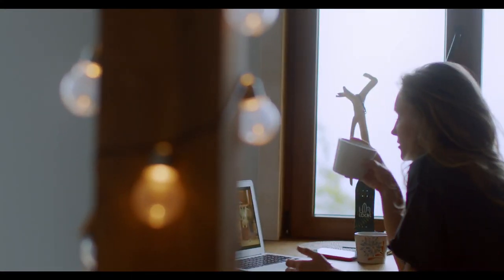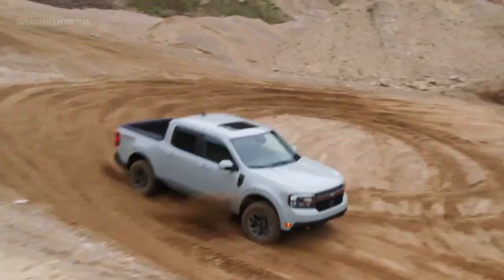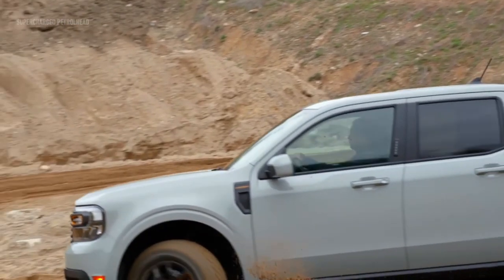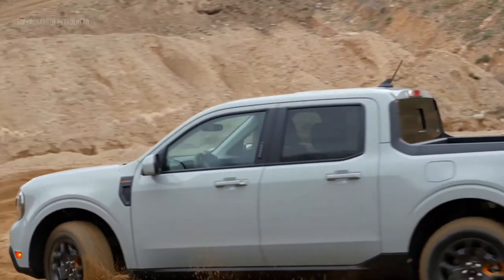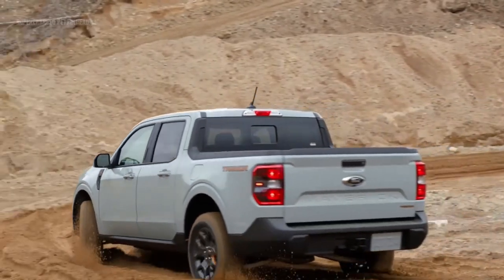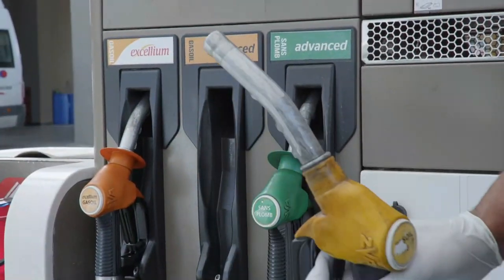Reason two: fuel efficiency. One of the most remarkable features of the Ford Maverick 2024 is its exceptional fuel efficiency. In response to the growing demand for environmentally friendly vehicles, Ford has gone above and beyond to deliver impressive fuel economy with the Maverick. This compact pickup truck offers hybrid powertrain options, allowing you to save money on fuel while reducing your carbon footprint.